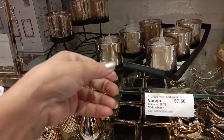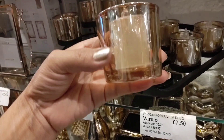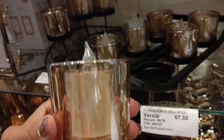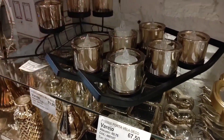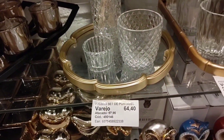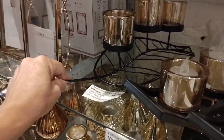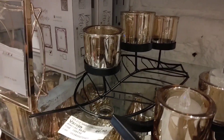Look at this beautiful candle holder (porta-vela) — going for R$67.50. It comes with three small pots to place the candles, along with a support. Here's another candle holder model — a leaf (folha) design, going for R$66.00, with a cutout (vazado) style.